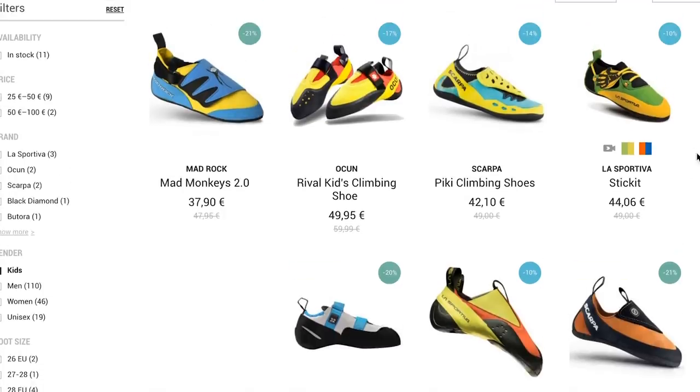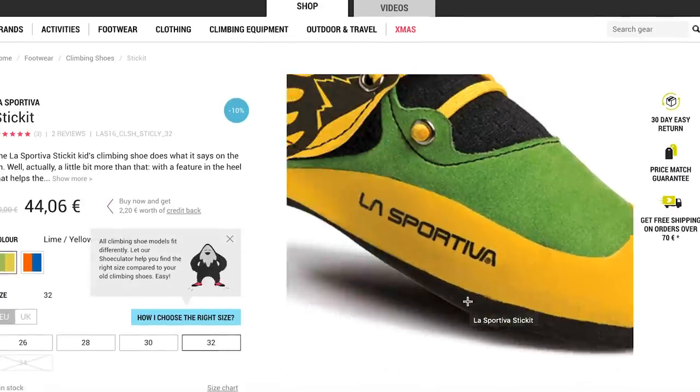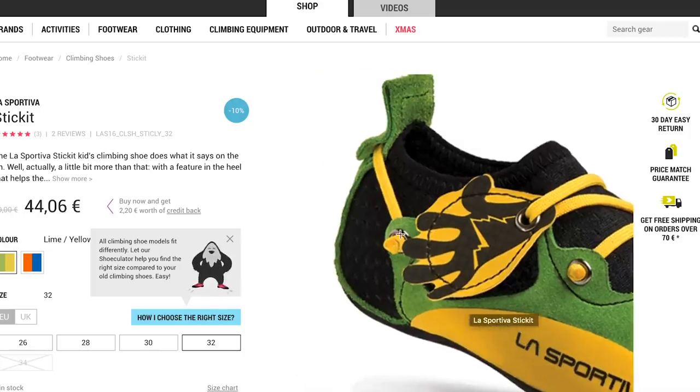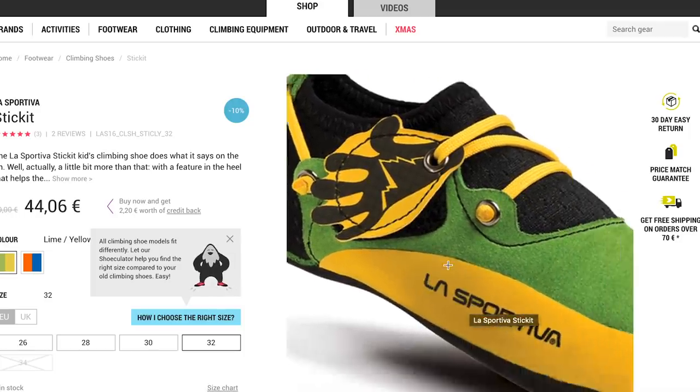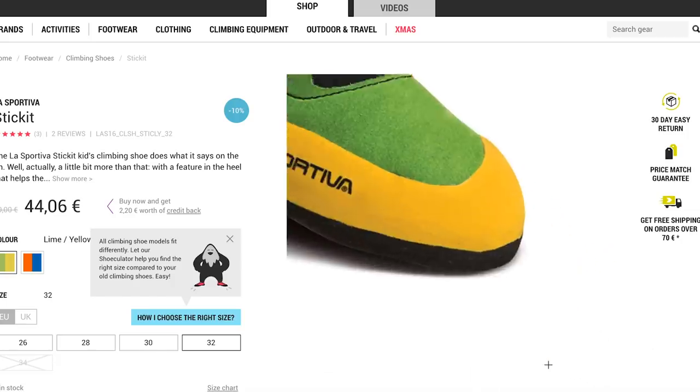I've picked out two pairs of shoes. The first one is the La Sportiva Stick It. La Sportiva are very good because they do small sizes — they go all the way down to 26. My eldest kid is seven and he's a 29, my middle kid is five and he's a 27, and then the youngest is 25-26 and he's three. So you can actually get these shoes for a big three-year-old.